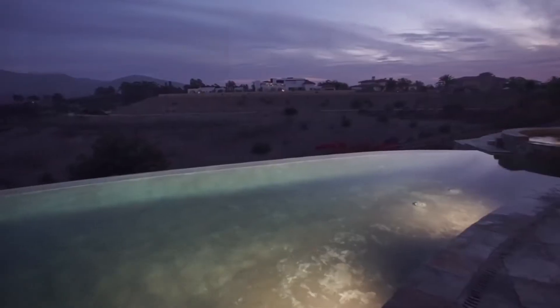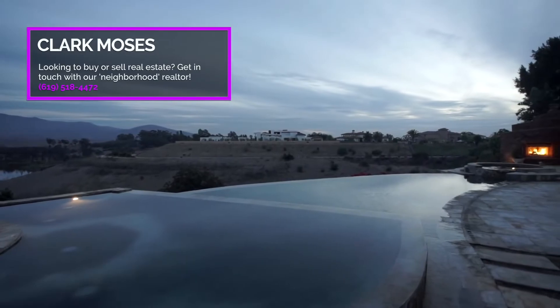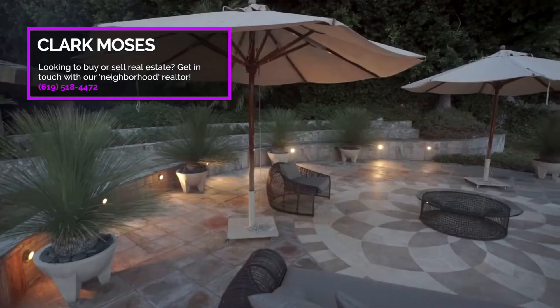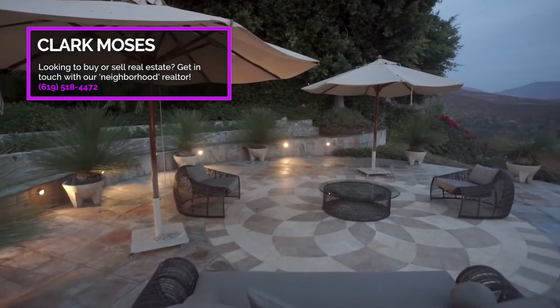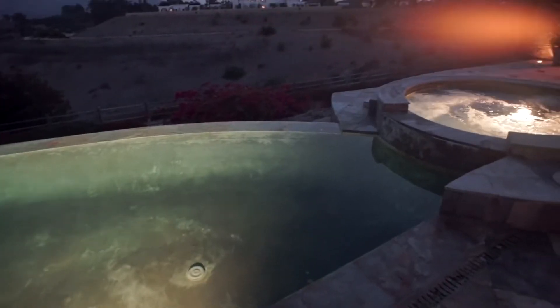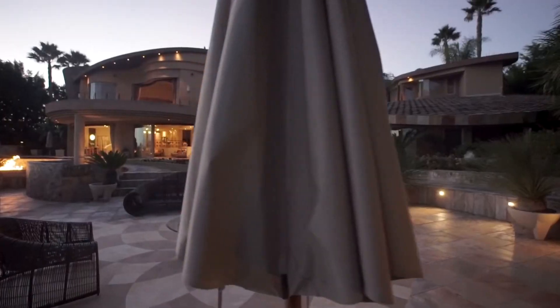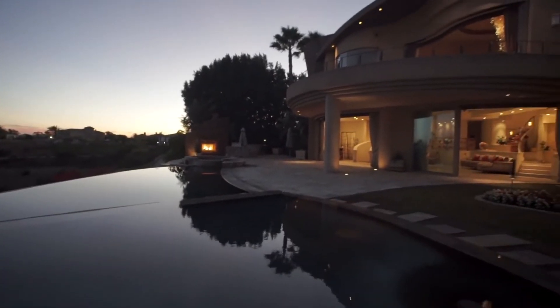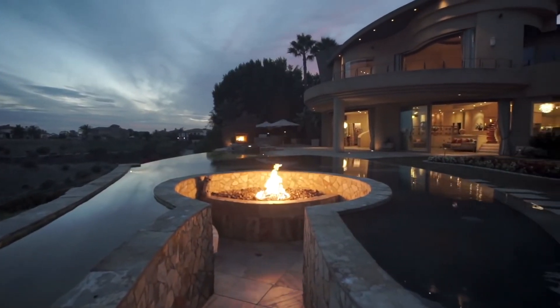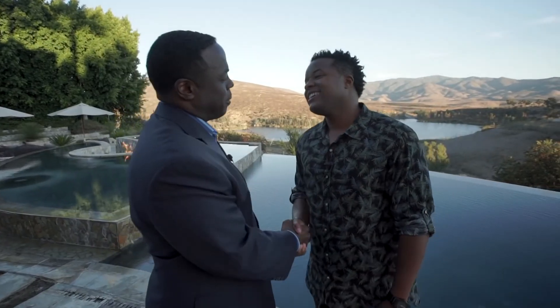Talk about this backyard — it's a vanishing edge pool, 75 feet long. You also have a kids' pool and an area for the adults, plus your barbecue, fireplace, and jacuzzi. Everything you can think of is back here. Well, I'm in love with the home. I still want to pull you through the screen so you can be here — I'm just going to go home and get my trunks and I'm coming back. Thank you so much for the tour.